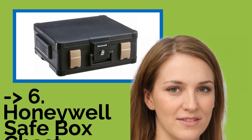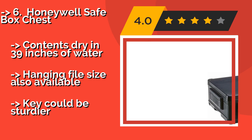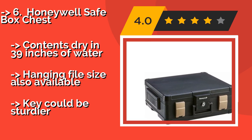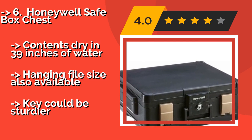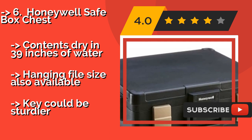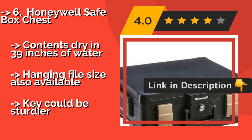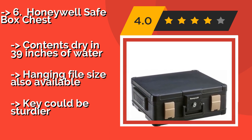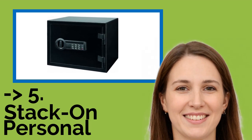The sixth product is the Honeywell Safe Box Chest. When your concern is protecting only your most important documents from both flames and floods, the Honeywell Safe Box Chest, approximately $86, is a strong option. It's big enough to store a few papers, flash drives, passports, and some small jewelry. Contents stay dry in 39 inches of water. A hanging file size is also available, but it could be sturdier.